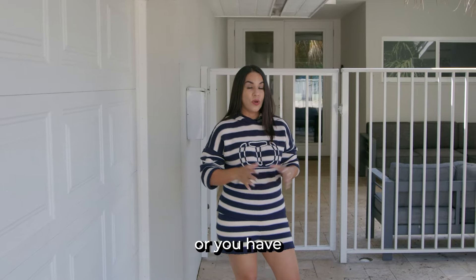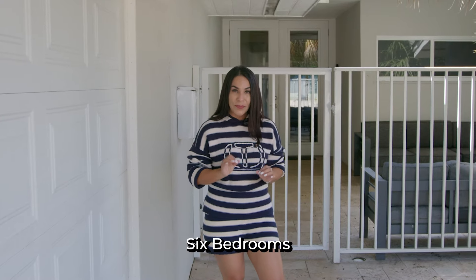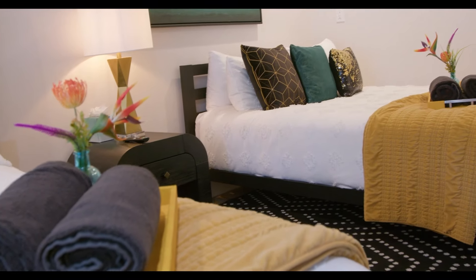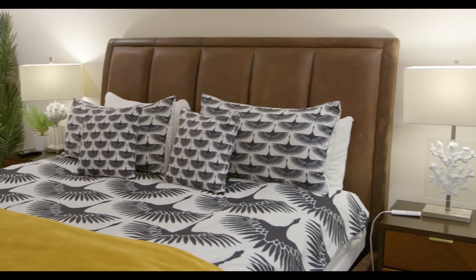This home is convenient, practical, and perfectly located in the heart of Fort Lauderdale. Whether you like hosting gatherings or you have a yacht crew that needs a home, this home is perfect because it has six bedrooms and four full bathrooms. Let's take a look.